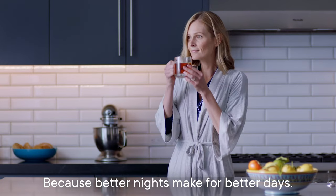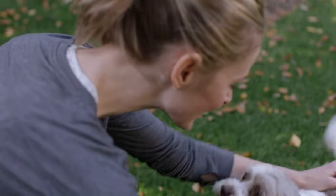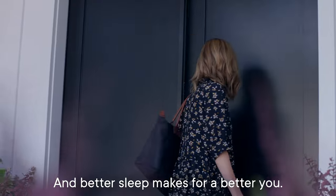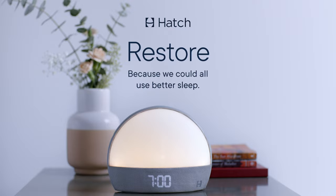All in all, Hatch Restore is the perfect sunrise alarm clock for anyone looking to get a better night's sleep. With its library of calming sounds, lights, and content, it's like having your own personal sleep coach. And the gentle wake-up call ensures you start your day feeling energized and refreshed. So don't wait — try Hatch Restore today and get the perfect sleep-wake routine.